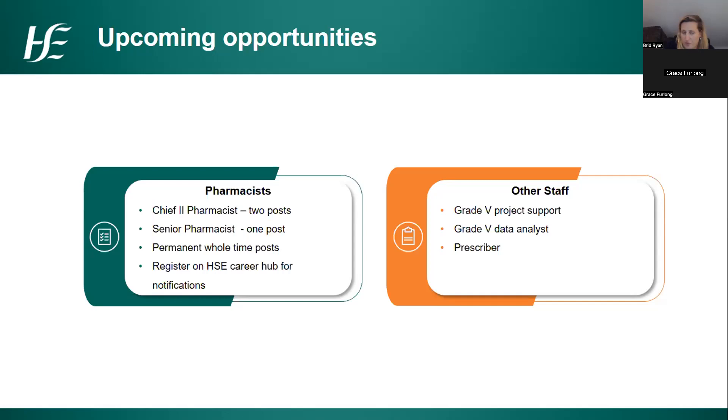Once the job is advertised I will be listed as the point of contact for any questions about the job spec. Similarly, the senior pharmacist post — requiring three years' post-qualification experience — is likely not to be advertised until later in June as paperwork is processed. For colleagues working within the HSE, we're also looking for administration grades: a grade five project support post closing tomorrow, a grade five data analyst post due to be advertised soon, and we're working through job specs for some prescriber posts as well.